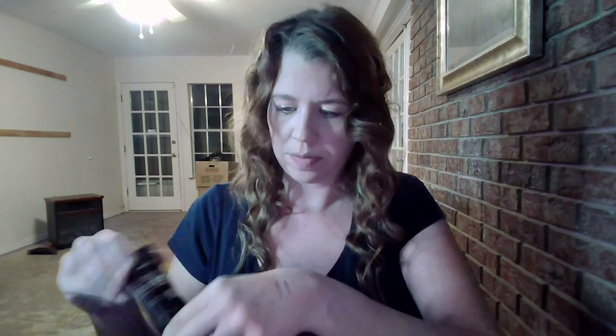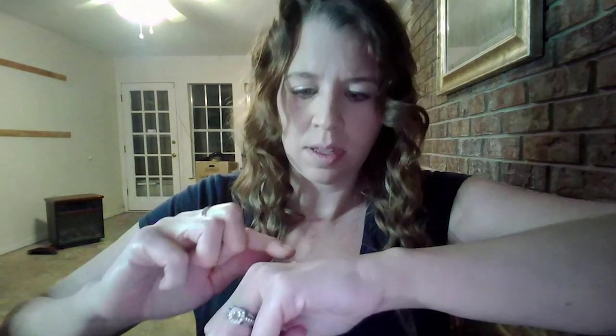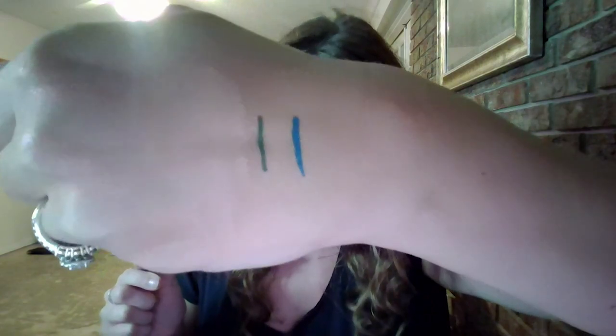Next up I have the Farmacy Stay Matte Mineral Enriched Foundation in the color Natural. I don't know if this color matches my skin, but I'm going to swatch it — this is what it looks like when it comes out. It looks like it might be close — I'll have to put it on my face and see. Maybe they just send you a random color, which kind of stinks because it's hard to tell if it matches.